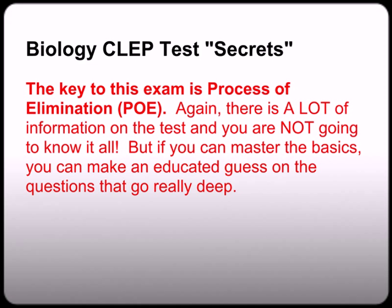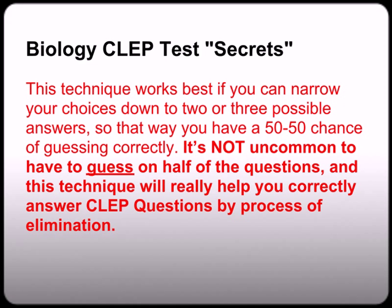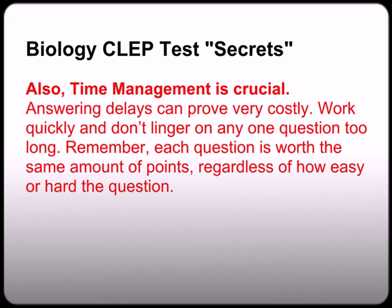Biology CLEP test secrets — the key to this exam is process of elimination. There is a lot of information on the test and you are not expected to know it all. But if you can master the basics, then you can make an educated guess on the questions that go really deep. This technique works best if you can narrow down your choices to two, maybe even three possible answers, so you at least have a 50-50 chance of guessing correctly. It's not uncommon to have to guess on half of the questions. Time management is crucial — answering delays can prove costly on this exam. Work quickly and don't linger on any one question too long. Remember, each question is worth the same amount of points regardless of how hard or easy it is.